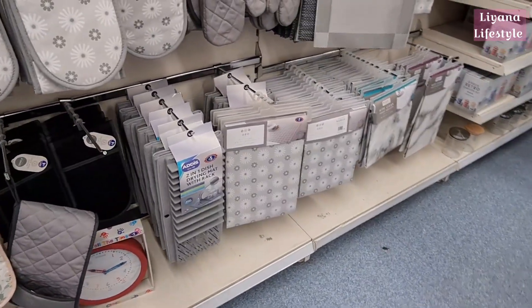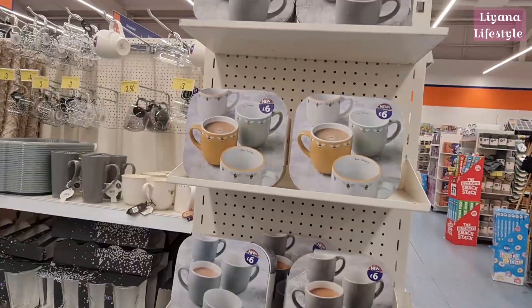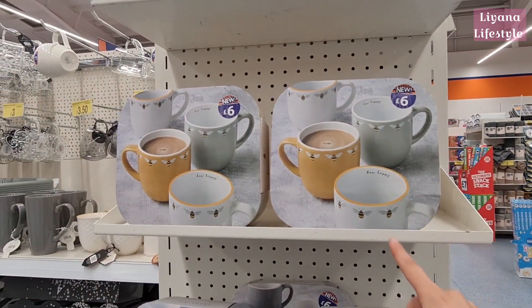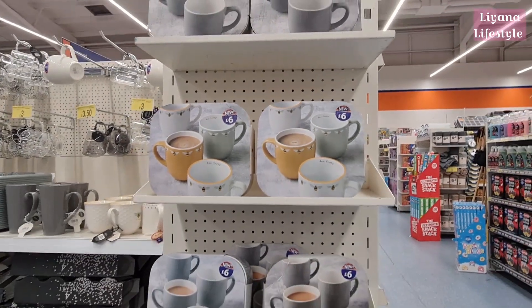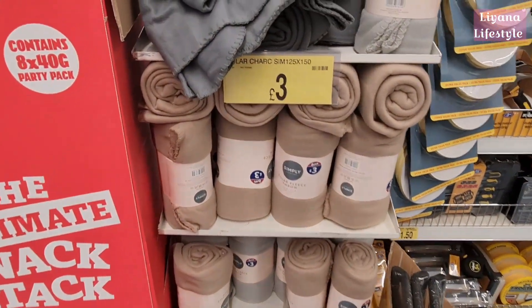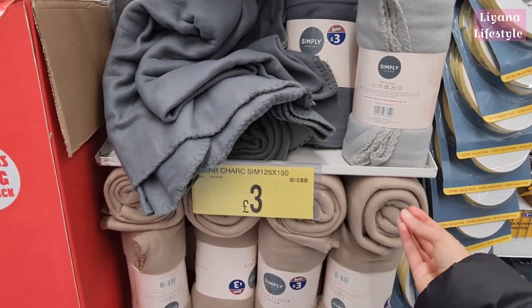They have some new wipe-clean tablecloths. Look at how sweet these sets are — 'be happy' and bees. Even just the colours are really nice at £6. They've also got some fleece throws for £3, though they are polyester so they don't feel that great. There's a bigger version and a smaller one.